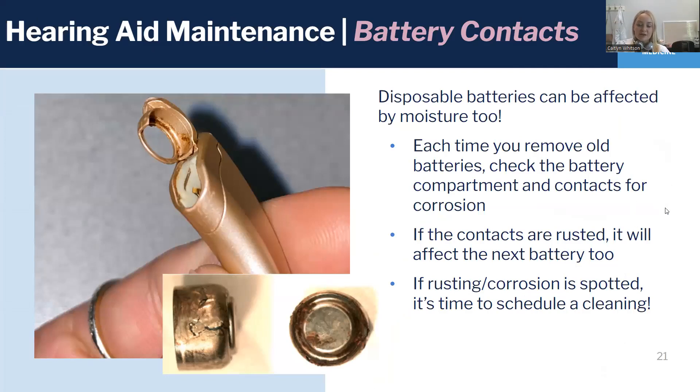Batteries can start to corrode your hearing aid and lead to damage with rust from moisture exposure. So if you take out your battery from your hearing aid to change it and you see some rust inside or evidence of corrosion, it needs to be cleaned. You can either schedule a cleaning with your audiologist or, if you're a UNC HCC patient, you can drop them off and we can clean them for you, usually while you wait.